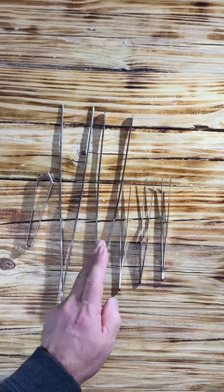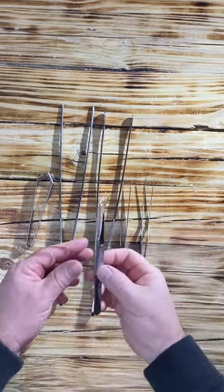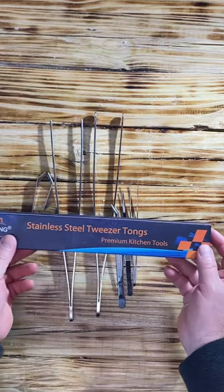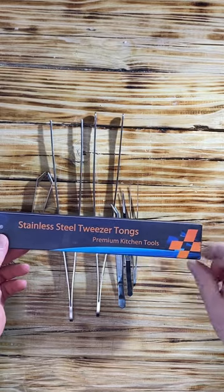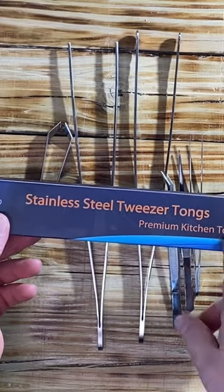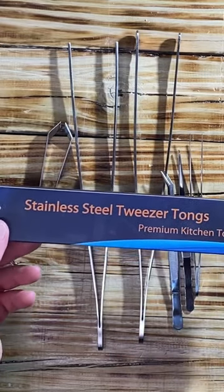The set includes six various size tweezers. Jet Kong stainless steel tweezer tongs, premium kitchen tools — was under ten dollars on Amazon. Recommended, check it out. Stay tuned.